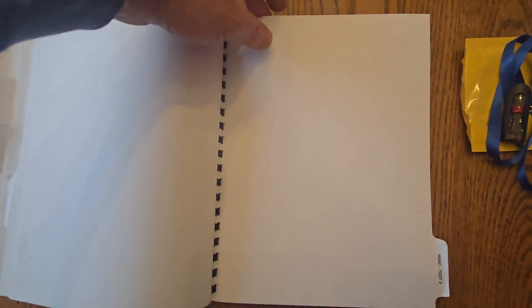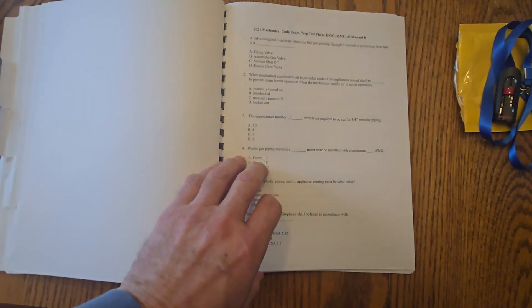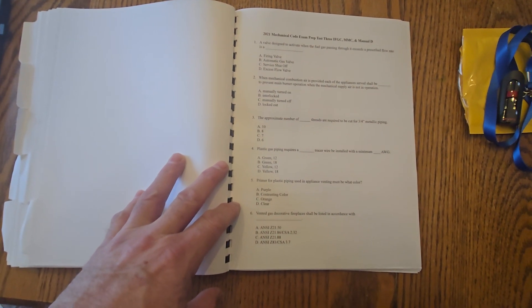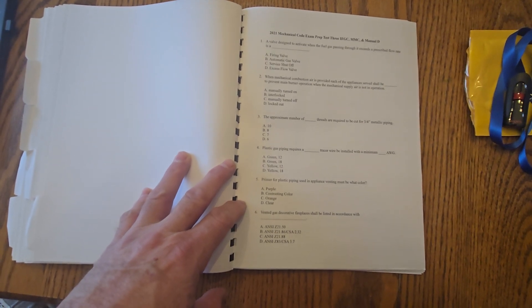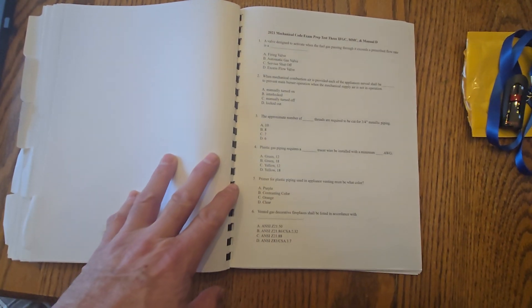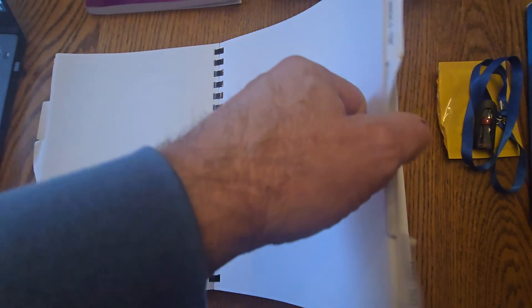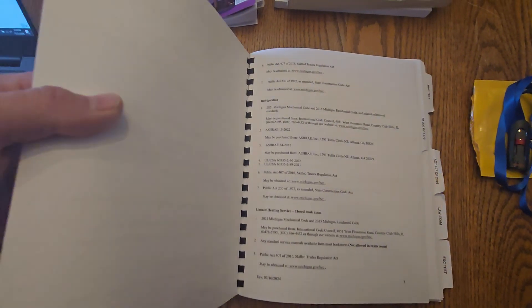HVAC Test 3 in this green workbook is designed for when you are ready to take Category 2. This test combines all three code books — the Mechanical Code, Fuel Gas Code, and the Manual D book. It's designed at about half the size of the main test, so you give yourself an hour and a half, go through it, and see how well you do to determine if you're ready for the actual test.